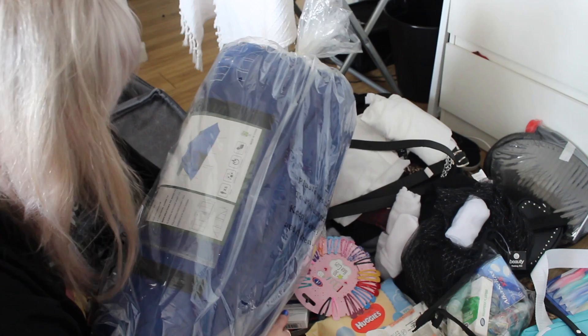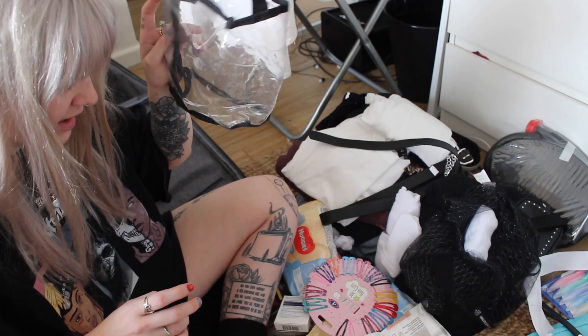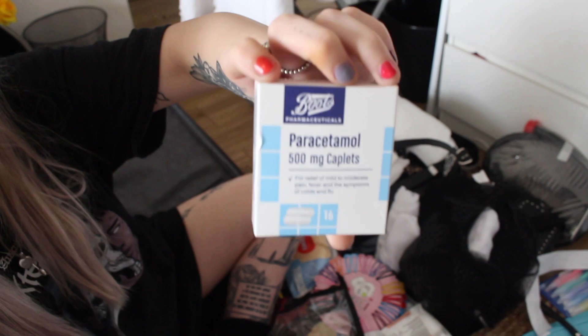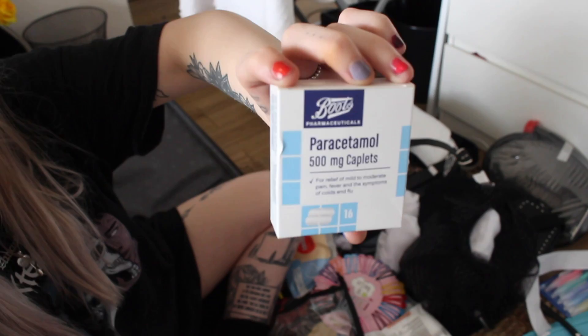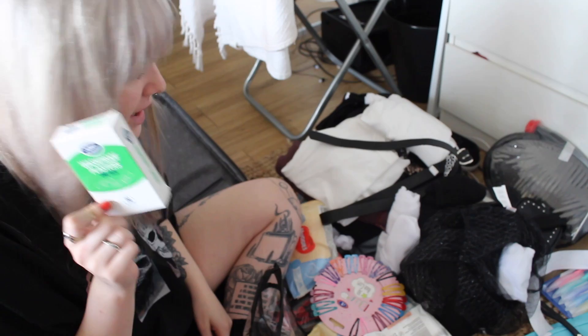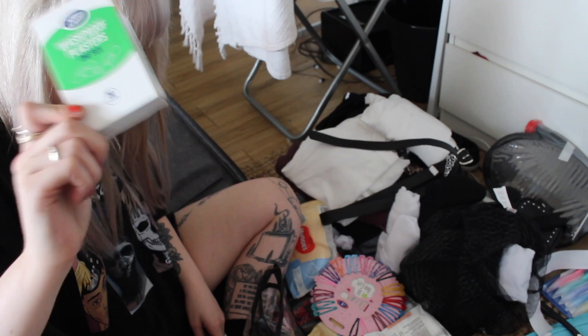Let's start packing the toiletries away. We have some paracetamol — just cheap paracetamol from Boots, costs like 20p. You never know when you're going to have a headache or your friends will, so definitely need to pack this. Then we have some waterproof plasters, again cheap ones from Boots. You never use them but if someone falls over and scratches their arm, you'll be the life and savior because you'll have the plasters.